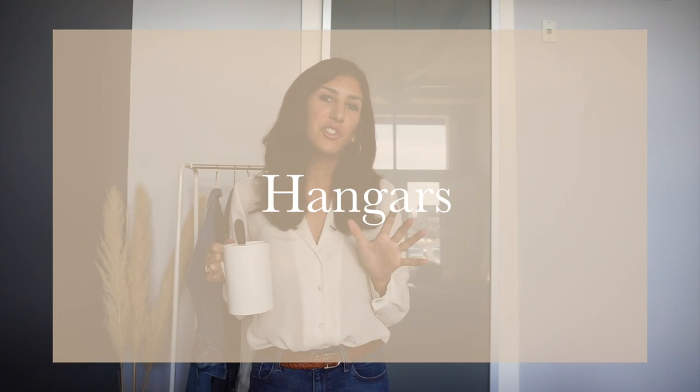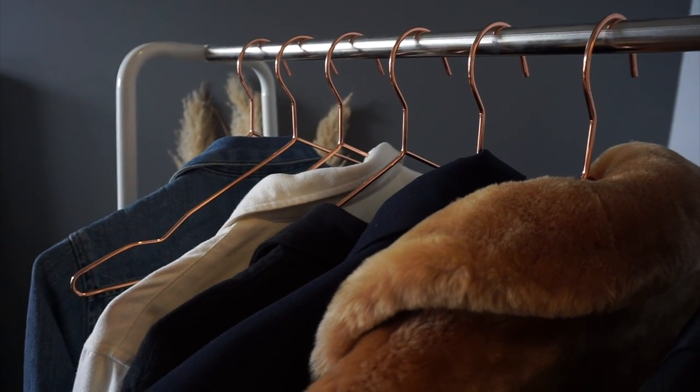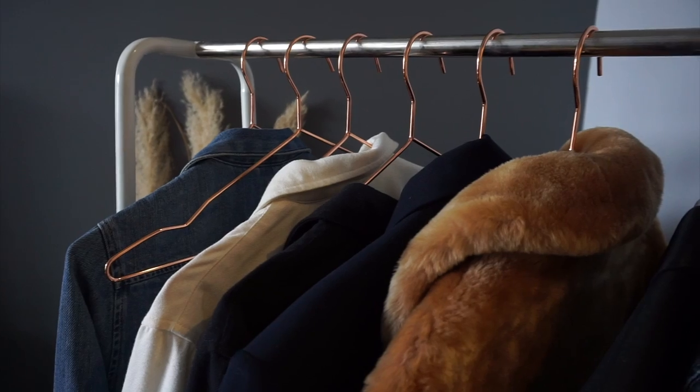Another tiny tip is making sure that all of your hangers are the same. This can seem like such a small thing but it really does make a difference — not only because it looks nicer and more appealing, but it allows your clothes to hang and be spaced out in the same way.